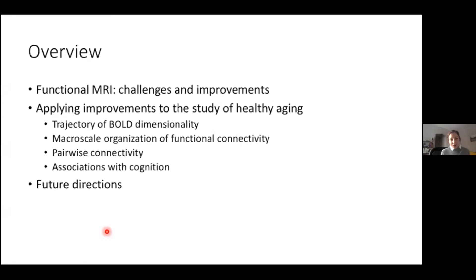Just an overview of where I'll be going: I'll start with defining what I'm talking about, a little bit of the basics of functional MRI and functional connectivity, some challenges that the field faces, and then some improvements that we apply to the study of healthy aging. I'll go through each of the components of the study and then briefly touch on future directions towards the end.